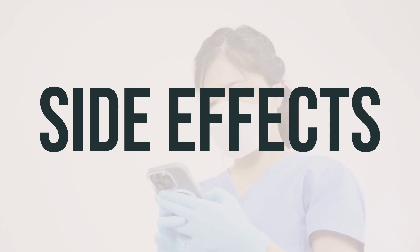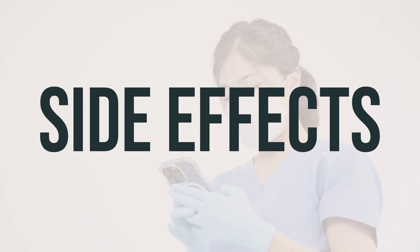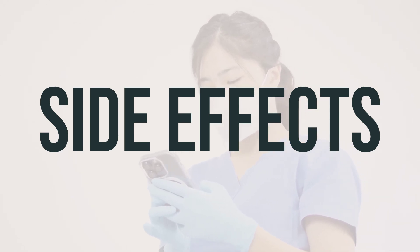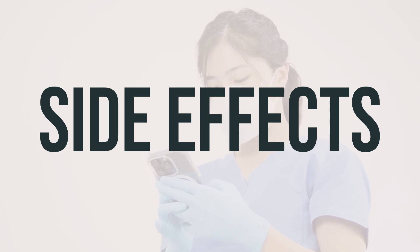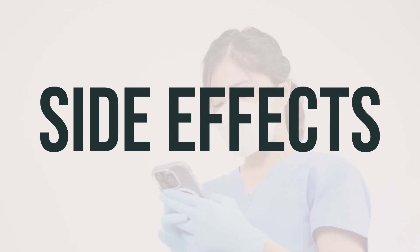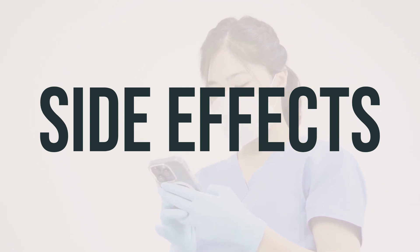Be sure to inform your doctor immediately if you experience any of the following: symptoms of liver problems, signs of kidney problems, mental or mood changes, or symptoms of your immune system becoming overactive. It's important to seek medical help right away if you experience symptoms such as unexplained weight loss, severe tiredness, or signs of infection.